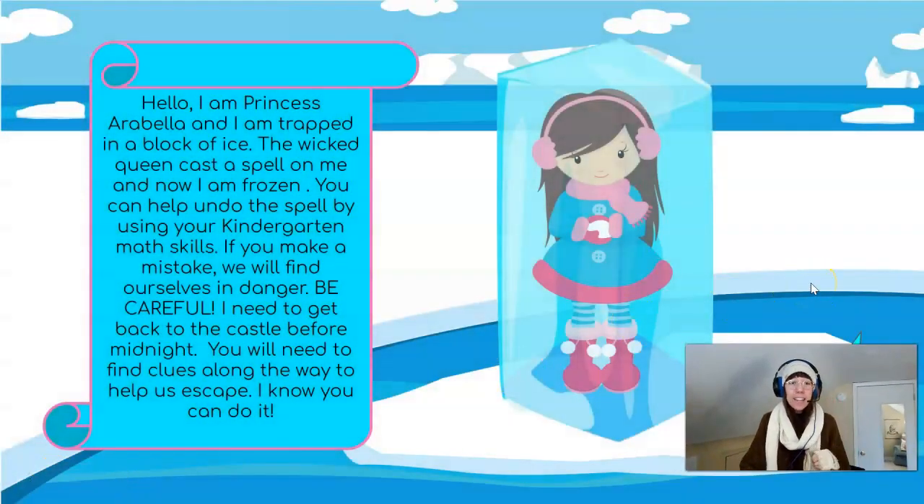Hello! I am Princess Arabella and I am trapped in a block of ice! The Wicked Queen cast a spell on me and now I'm frozen! You can help undo the spell by using your kindergarten math skills. If we make a mistake, we will find ourselves in danger! So be careful! I need to get back to the castle before midnight!